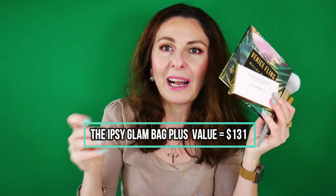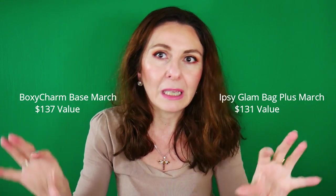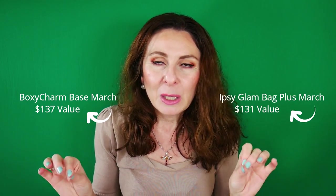So from Ipsy I got the Dose of Colors concealer, the Anastasia brow gel, the Complex Culture brush, the State Cosmetics eyeshadow palette, and the Colored Rain eyeshadow palette. If I were to pick between the BoxyCharm base box and the Ipsy Glam Bag Plus this month, I honestly cannot tell which one I like best — both are fabulous. I'll put the value of each box on screen so you can compare and share your thoughts below.